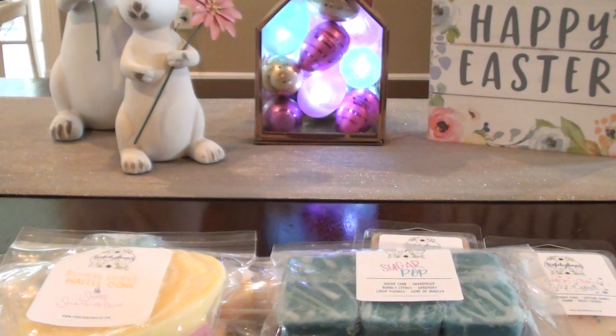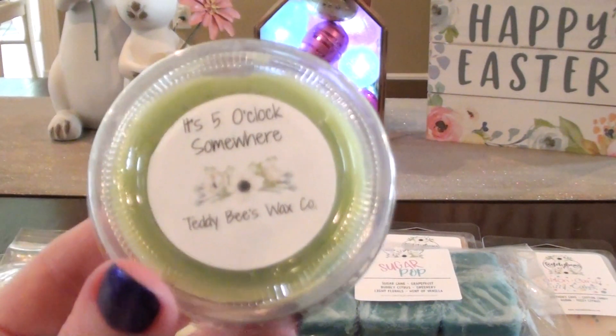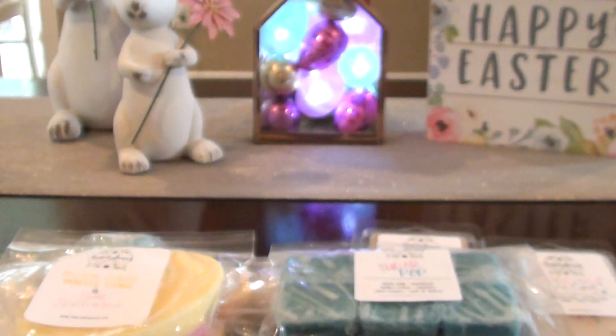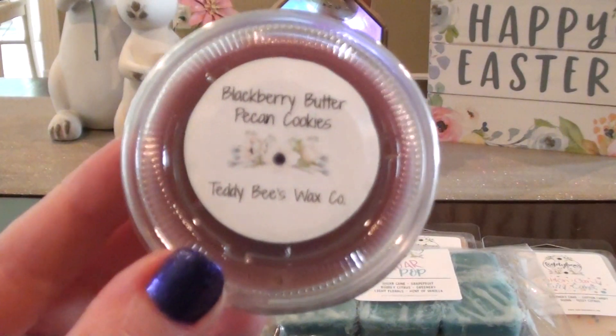I did grab some scent shots. Her scent shots — if you look on her site under the scent shot area, if you enter in the code FREESHOT you get a free shot if you order — I don't remember if it's like five or six, check her website for sure. So this one is Five O'Clock Somewhere — this is like lime margarita, lime, and something else. I love lime margarita scents, those are some of my favorite scents. This one will be really good. I like the option to purchase scent shots so you can try some things out as well.